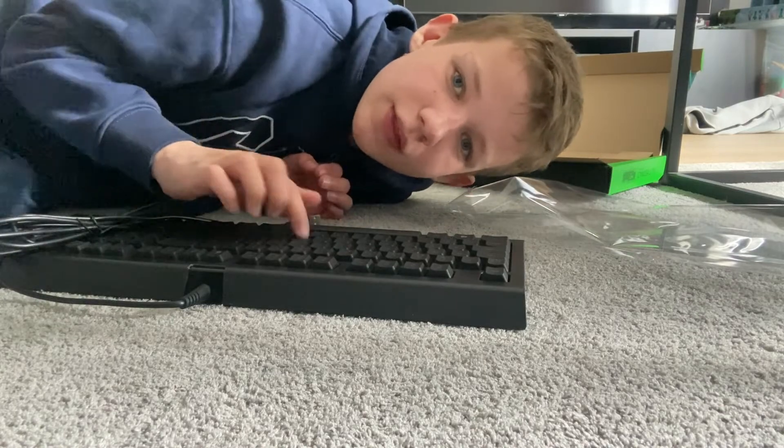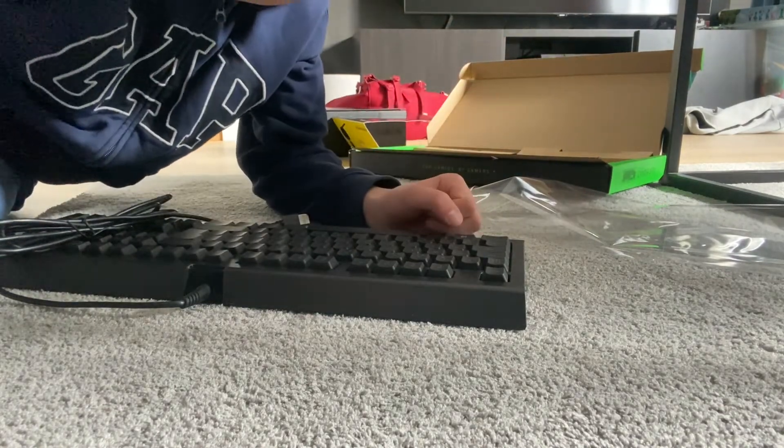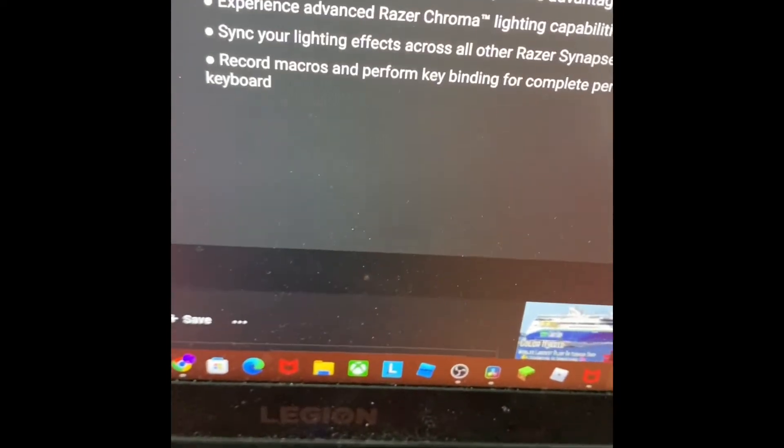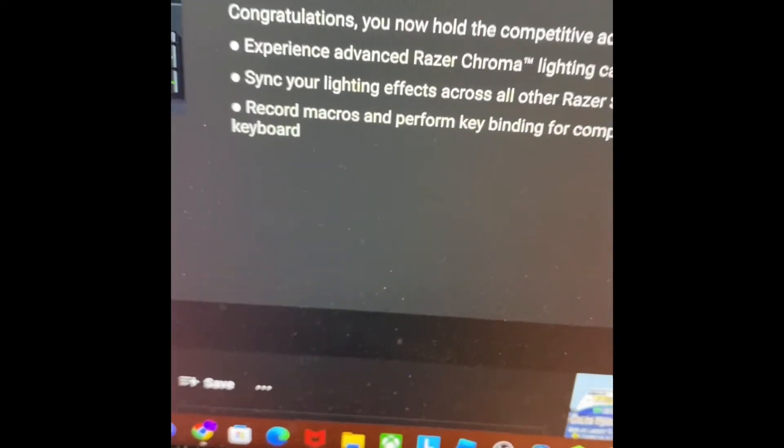Okay, we got it, something like this. Let's try it out on the computer. Guys, look what I just got! It says 'Congratulations, now you hold the competitive advantage — there's no turning back.' I don't want to read the rest, but it's pretty nice of Razer. Guys, this is so good. We should end the video right here — hope you guys liked the video, subscribe, and I will see you guys soon. Goodbye!